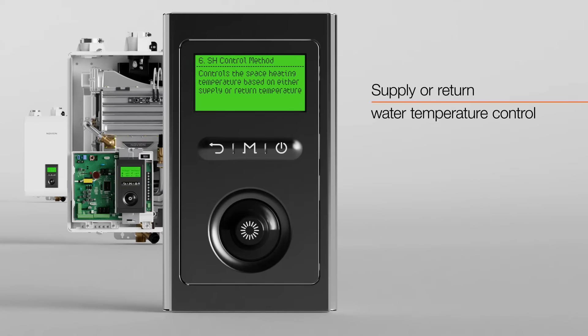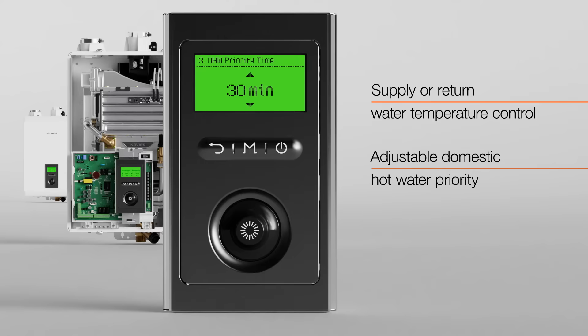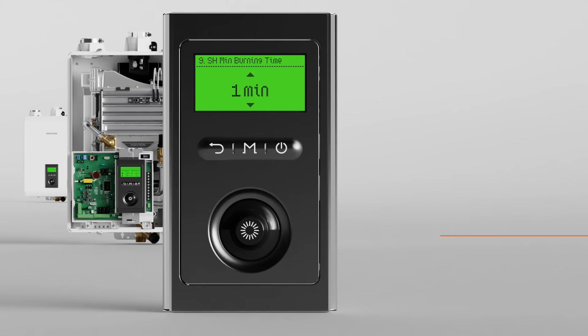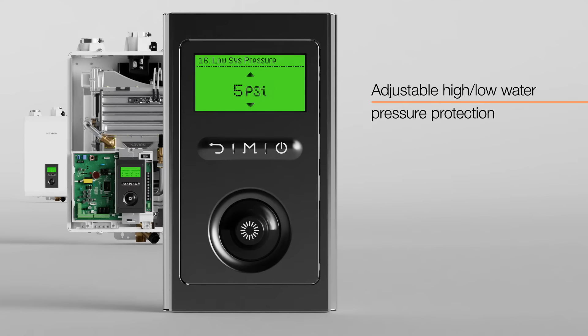The option to control the supply or return water temperature gives the NHBH greater ability to balance control and efficiency. The NHBH also boasts an adjustable domestic hot water priority, ensuring that the domestic hot water demand can be maximized while still providing proper space heating. Easily match system requirements with adjustable maximum capacity and burner startup timing, along with high and low water pressure settings.